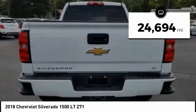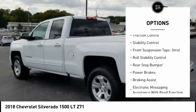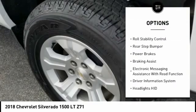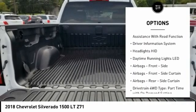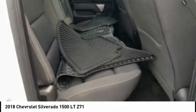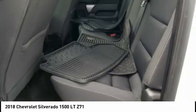Here are some of this vehicle's great options: power windows with safety reverse, active grille shutters, traction control, stability control, front suspension type strut, roll stability control, rear step bumper, power brakes, braking assist, and electronic messaging assistance with read function.